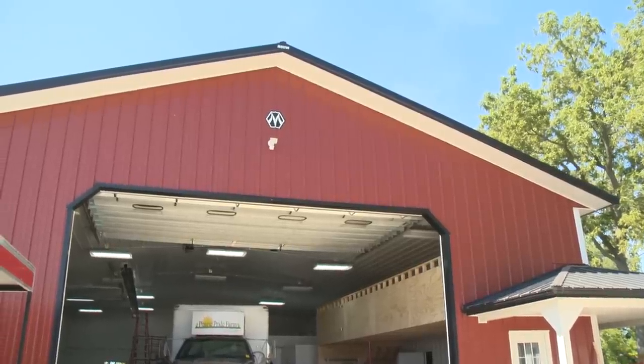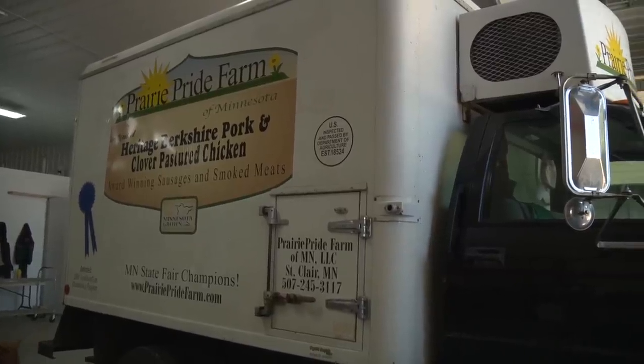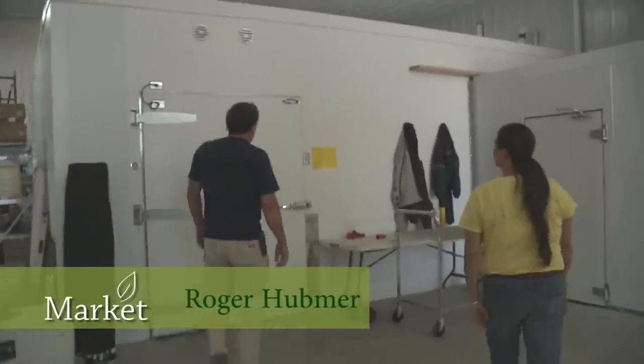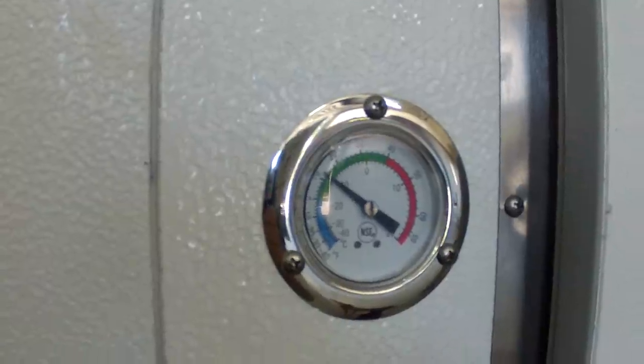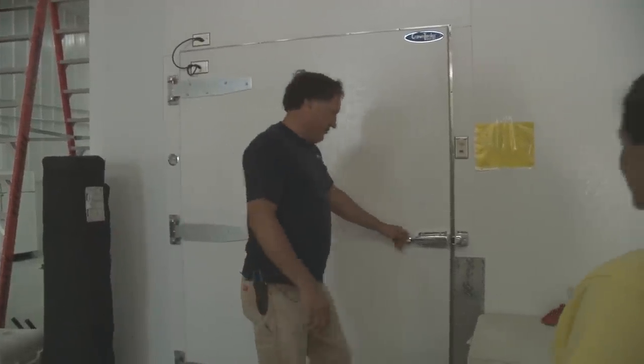We're going to look at our new building that we just put up this spring — many years in the making. This is a truck she takes to the farmer's market. Nice big freezer. Everything is indexed showing the location of all the meat. Right now, this is running five below zero in there, so it's cold.